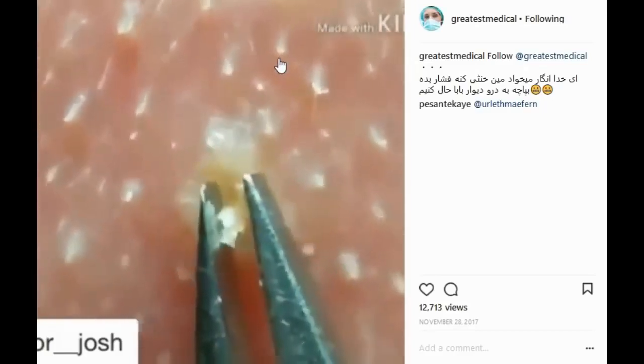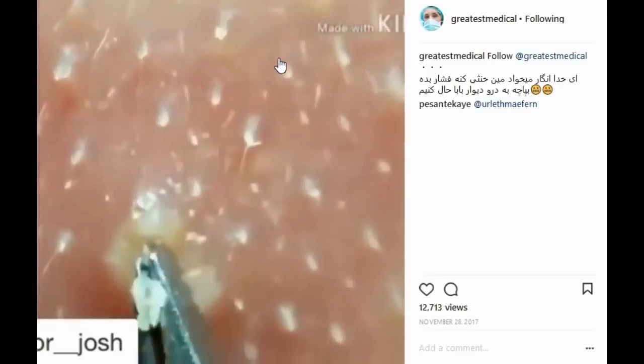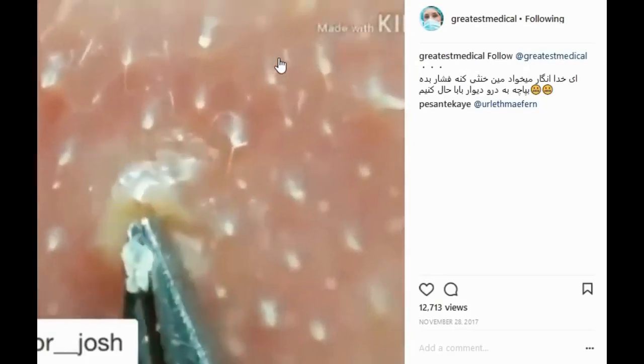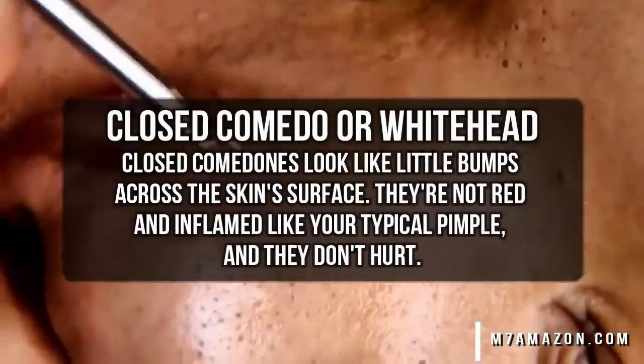At a glance it just looks like a whitehead, but it could be an ingrown hair. Can't tell what they're pulling out of there yet. Alright, we're gonna go with a pimple, whitehead, or closed comedone.